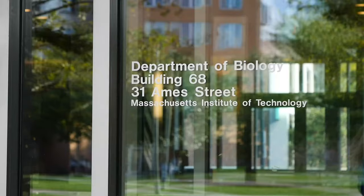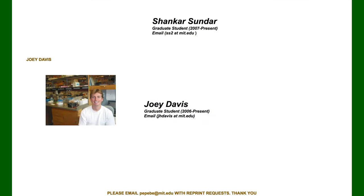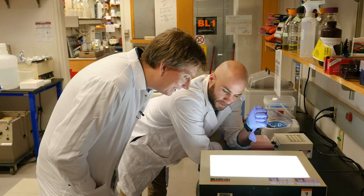I did my PhD work here in the MIT Biology Department in Bob Sauer's lab, and that's really where I learned how to do science — where I learned all my experimental work. The people that I got to interact with and the colleagues that I met while I was at MIT is what brought me back to try to be part of that community again.